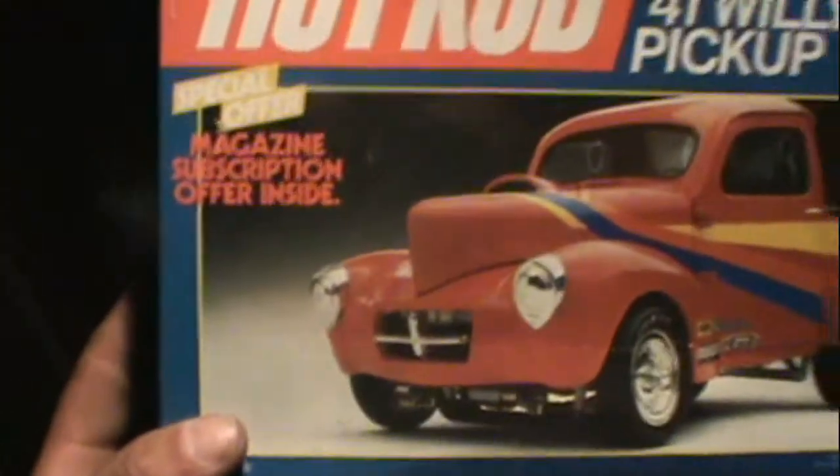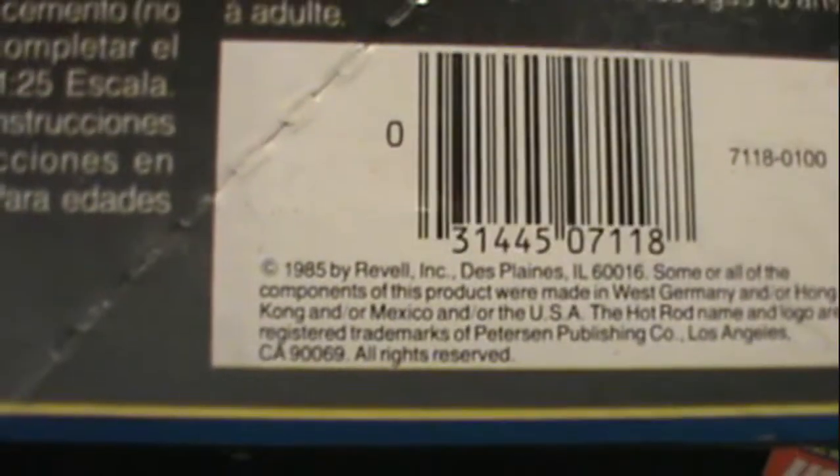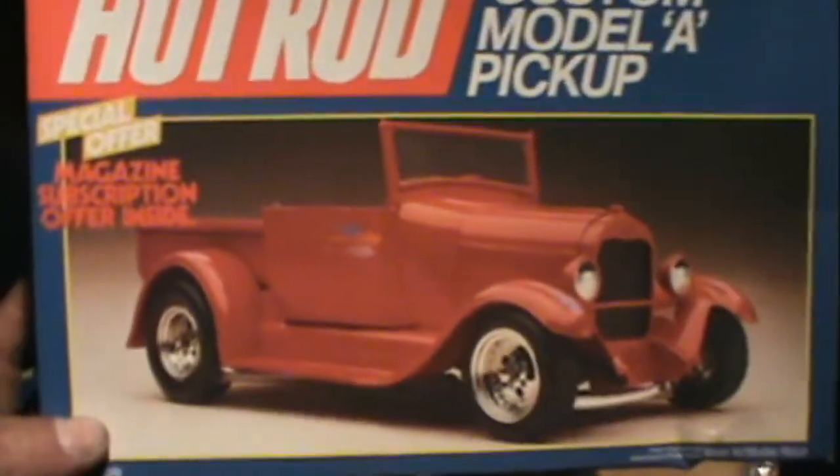This is an old one — look at this: a 1941 Willys pickup gasser. Very very sweet. This is from 1985. And I got the Model A pickup hot rod — also from 1986. I have this 1934 two-door sedan from 1986, and this one from 1987 — looks like a nice kit, still sealed, two-in-one.